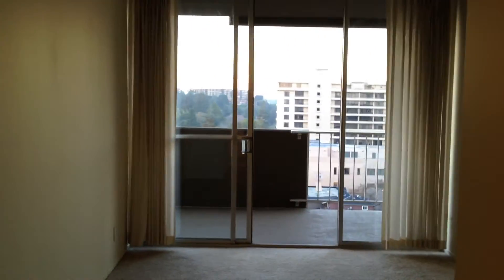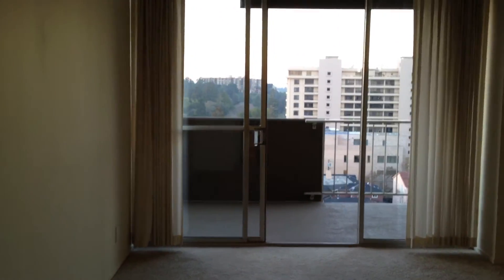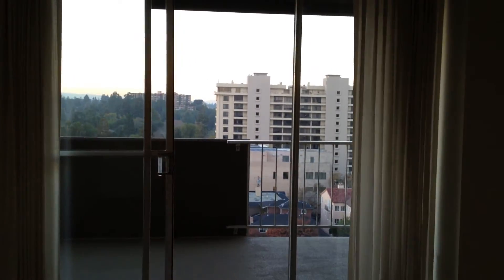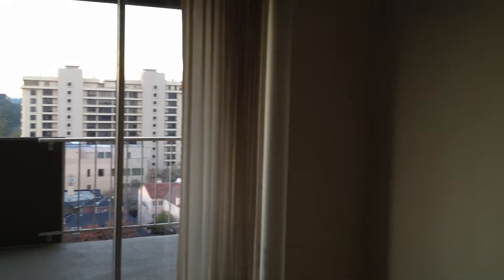If you go into the master bedroom, you'll notice it's a very spacious one bedroom. It also has a patio door off the master. The closet is a walk-in closet with a pocket door that allows more space.